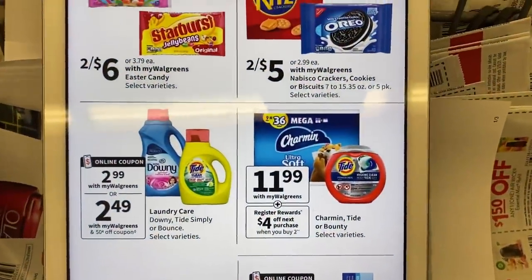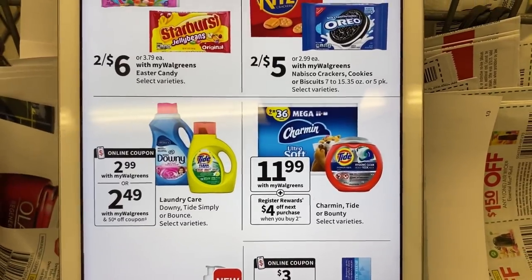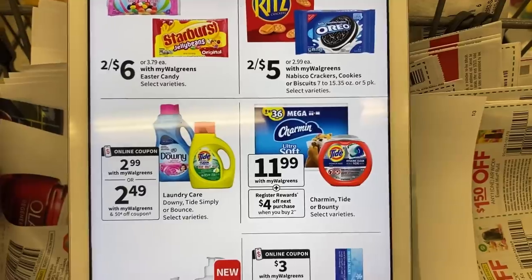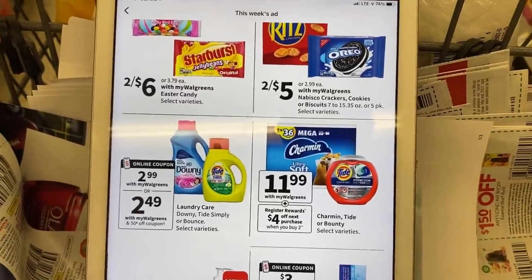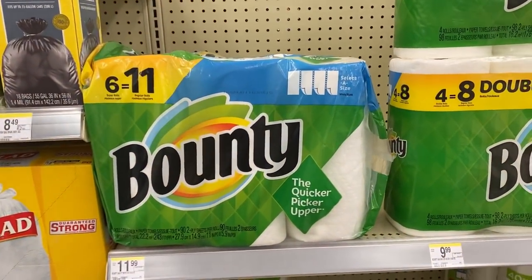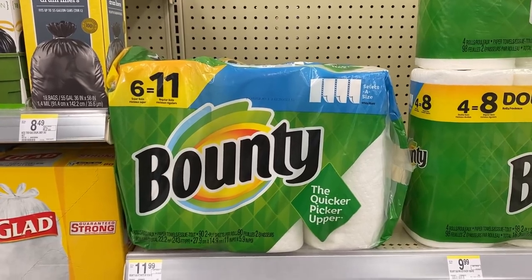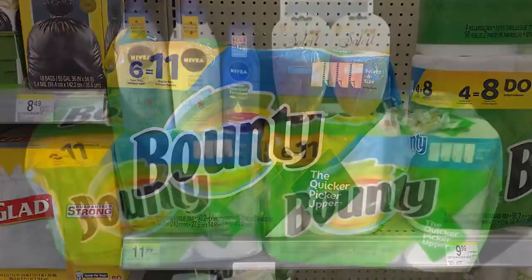There is a deal with Bounty paper towels, the Charmin 9-equals-36 roll, and the large Tide products — the $11.99 ones. When you buy two you get a $4 registry reward. That price is steep, but you know how I am with Bounty paper towels, and I have a ton of registry rewards to help lower the out of pocket.